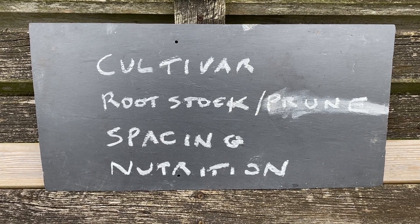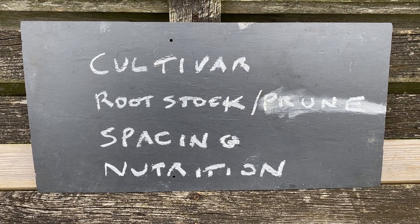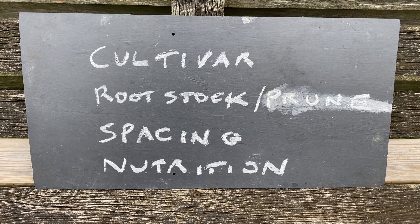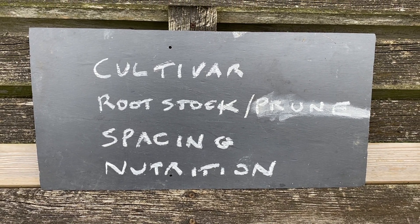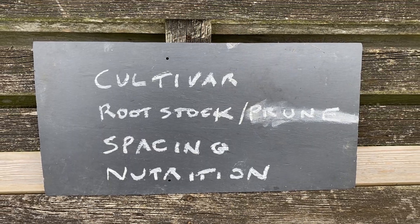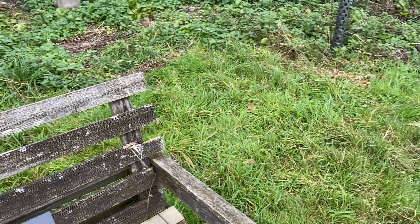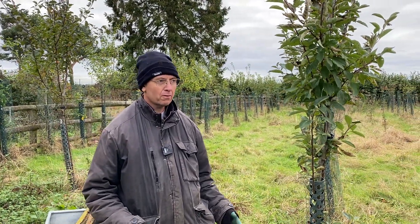Hi, welcome to Chiltern Heritage Orchards. We're looking at the four tools that we really use here to run our orchard and to maximise yield: cultivar, rootstock and pruning, spacing, and nutrition. These are really critical things because we're regenerative here and we're organic, and we think with the systems that we use that we can at least equal or maybe exceed the yields of conventional high input, high intensity orchards.